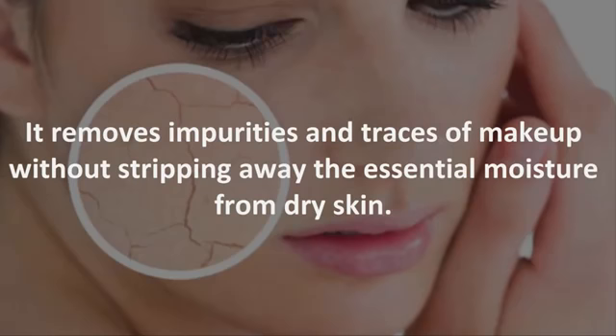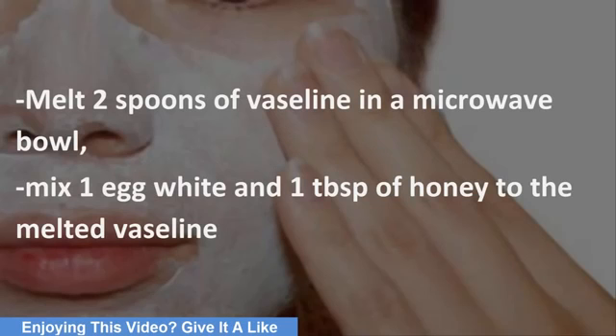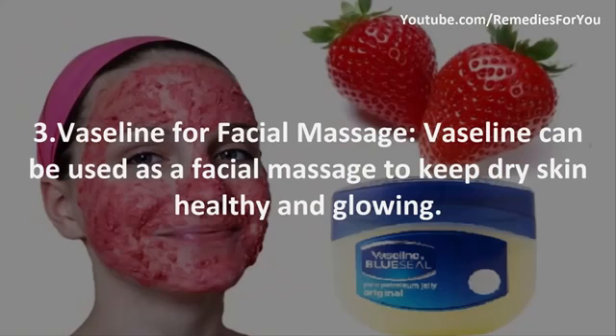2. Anti-aging face mask. Treat your skin with this simple homemade anti-aging face mask. Melt two spoons of Vaseline in a microwave bowl, then mix in one egg white and one tablespoon of honey. Apply on your face and neck, leave for about 20 minutes, and then rinse with cold water. This moisturizing mask softens your skin, and its moisturizing elements smooth wrinkles and fine lines.